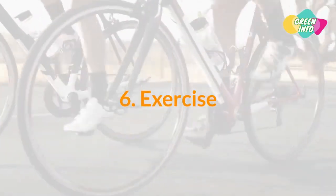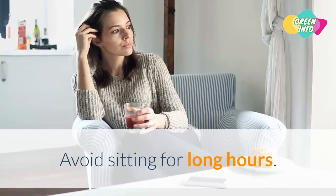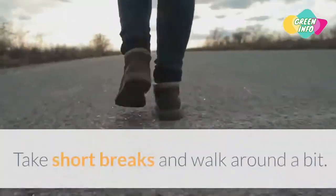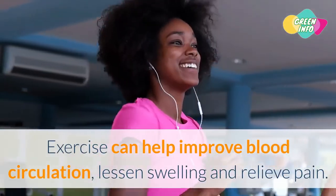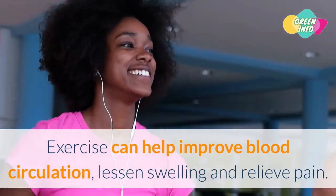6. Exercise. Avoid sitting for long hours. Take short breaks and walk around a bit. Exercise can help improve blood circulation, lessen swelling, and relieve pain.